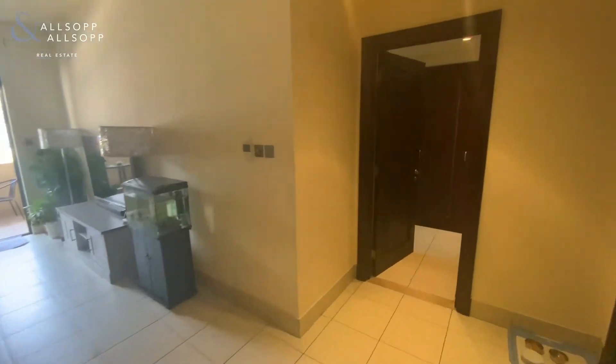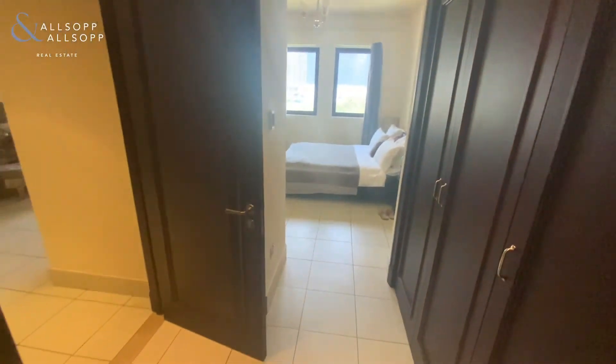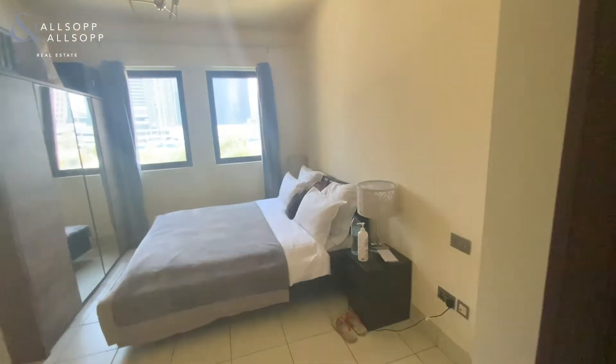At the right of the living space, we have the built-in wardrobe area, which can be used as a space for storage, and we have the bedroom.